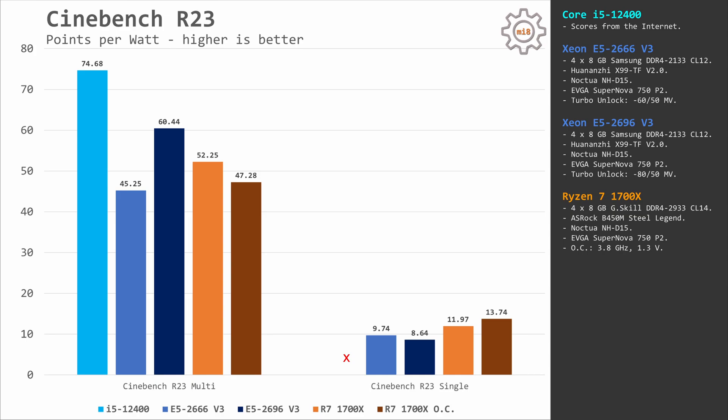The E5 2696 V3 scores about 60 points per watt; Ryzen 7 1700X scores 52 points per watt stock and 47 points per watt overclocked; and the E5 2666 V3 scores only 45 points per watt — making it the least efficient. As you can see, turbo boost unlocked Xeons pushed to maximum turbo on all cores are really inefficient. In single-core efficiency, E5 2696 V3 scores only 8.6 points per watt, E5 2666 V3 is slightly better at 9.7 points per watt, and Ryzen 7 1700X scores almost 12 points per watt stock and nearly 14 points per watt overclocked.